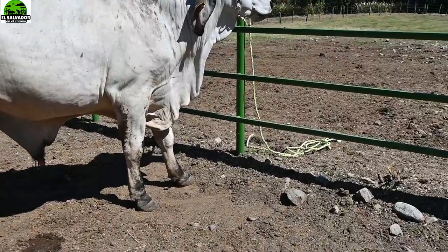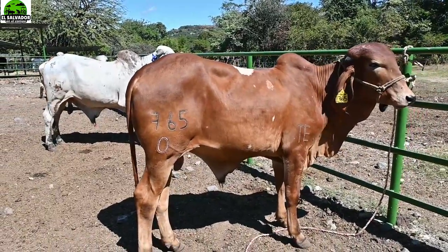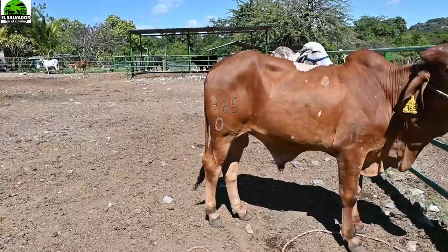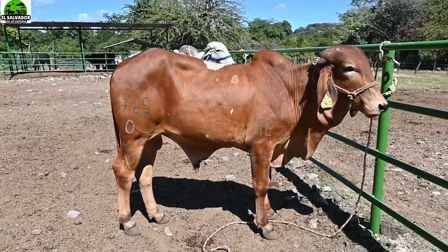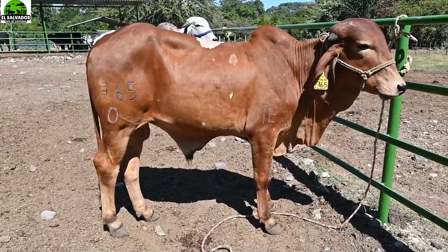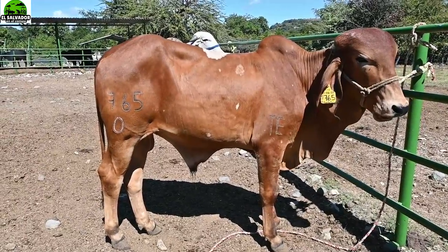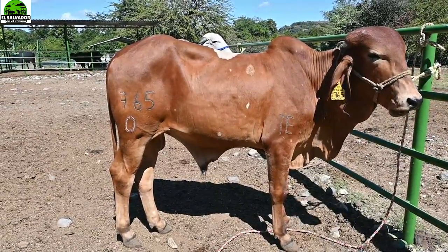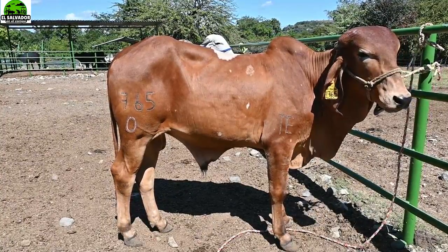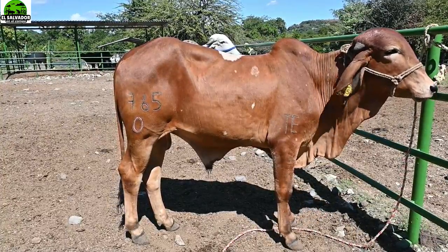Este es el 165 del 0. Este es hijo de Benfeitor, en madre Jaguar. La técnica fue transferencia de embrión, de 20 meses de edad, también de la línea lechera, color bermejo, disponible en Rancho La Esmeralda, que ahorita les decimos el número al que pueden llamar.